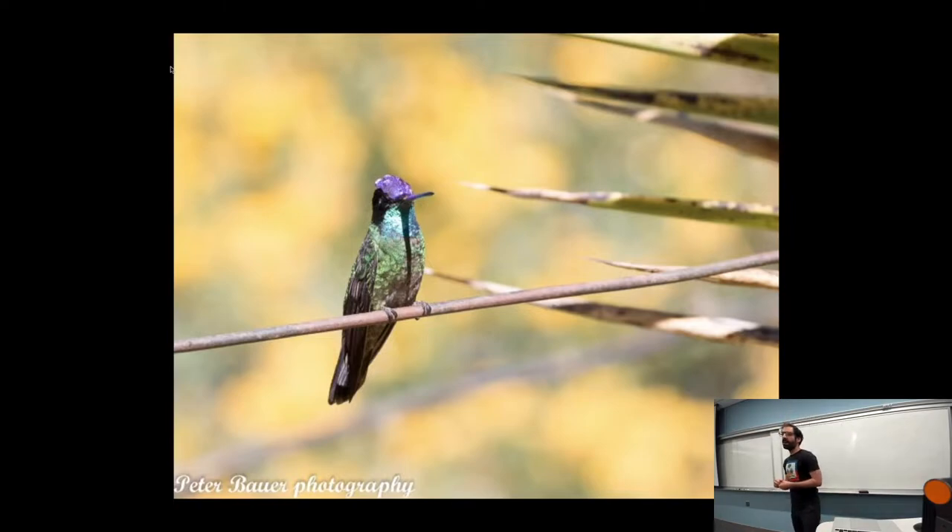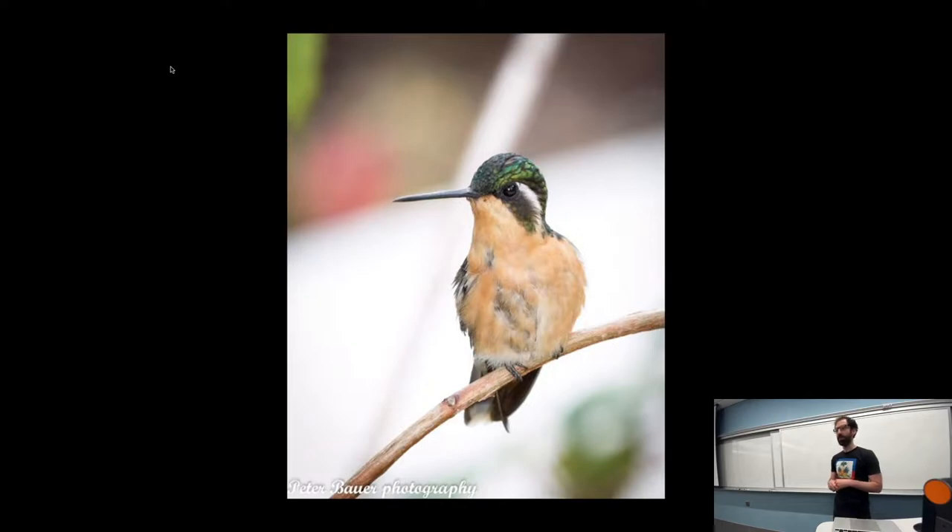This one here was at one time called the Magnificent Hummingbird but was renamed to the Talamanca Hummingbird. We also have the purple-throated Mountain Gem Hummingbird, but this is a female, so it does not have the purple throat — but that is what kind of hummingbird it is.